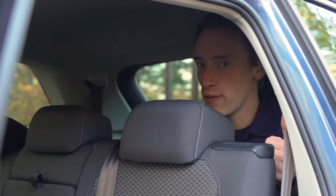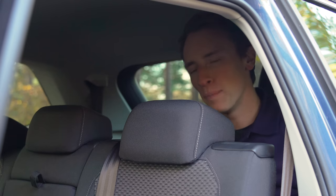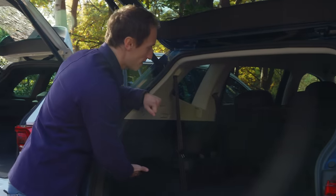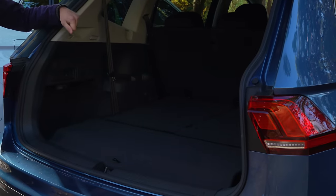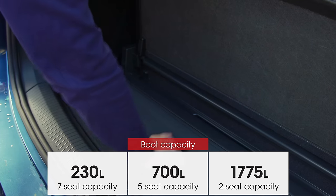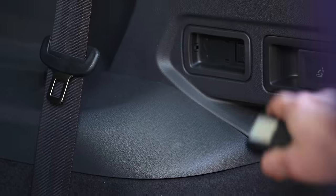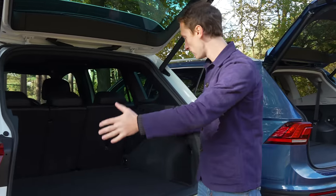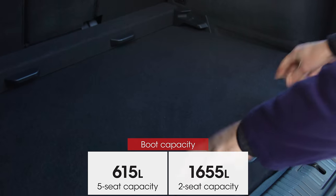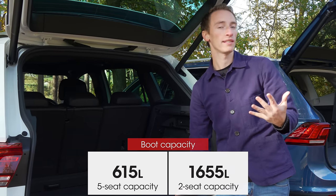When you consider that for similar money the Peugeot 5008 and Skoda Kodiaq are proper seven-seaters, the Tiguan Allspace loses some appeal. With the rear seats folded, the boot is usefully bigger than the five-seat Tiguan's, with a handy spot to store the awkward parcel shelf and even a torch. The five-seat Tiguan's boot has a nice boxy shape and a height-adjustable floor, and fits more than a BMW X1 or Qashqai.